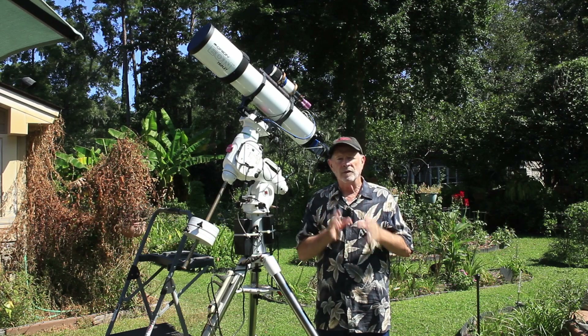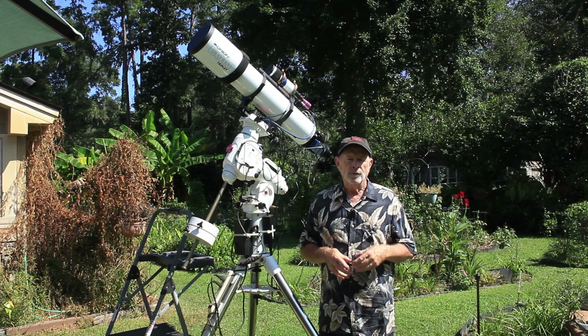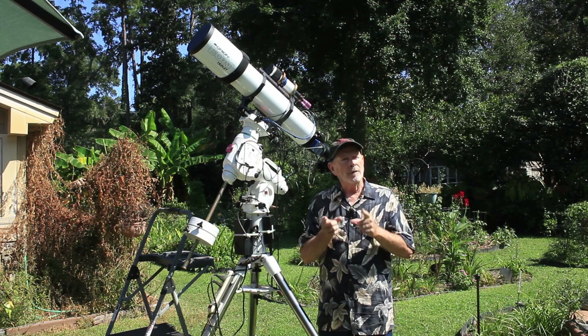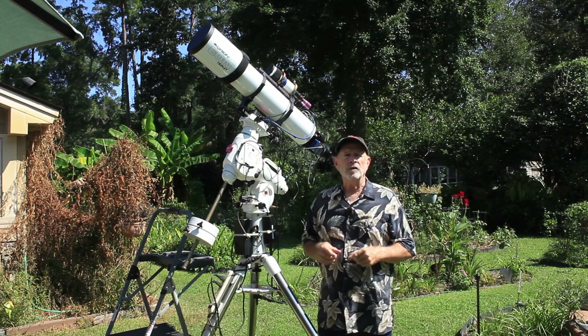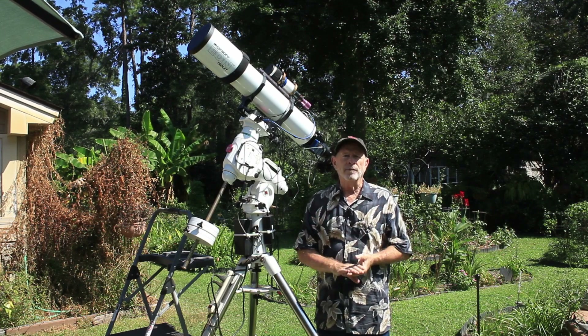Tulips just will not grow in this climate. It's too hot — they don't get cold enough ground during the winter for the tulips to bloom. However, up in the sky there is a big tulip about 6,000 light years away from us.